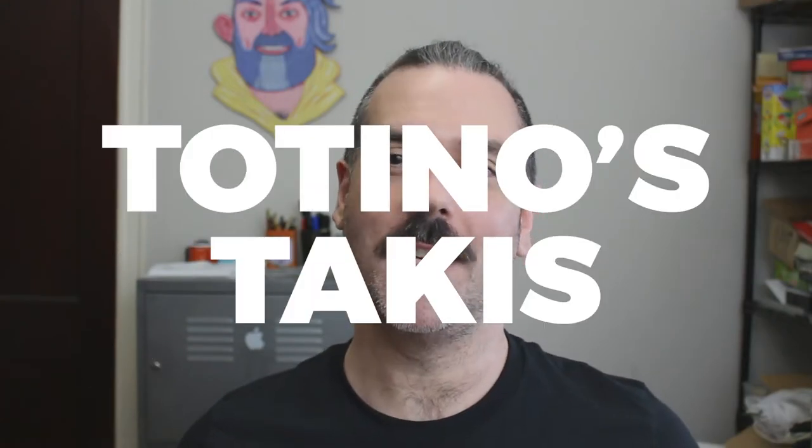Welcome to Son of a Pizza Man. My name is Enzo and today we're talking about Totino's Takis.